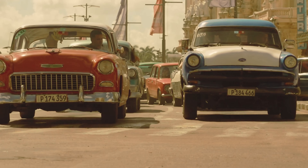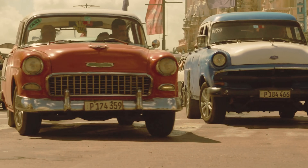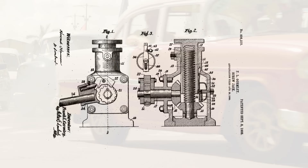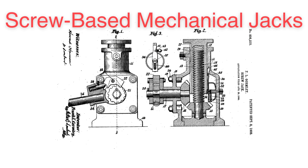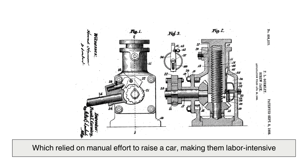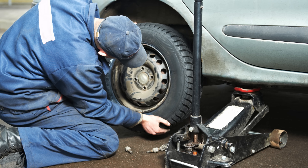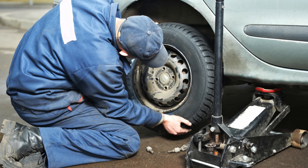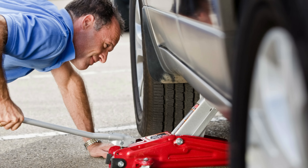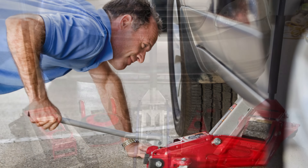The first car jacks emerged in the early 20th century as automobiles became more widespread and drivers required a portable method to lift vehicles. The earliest versions were simple screw-based mechanical jacks, which relied on manual effort to raise a car, making them labor-intensive. However, the development of hydraulic technology transformed the efficiency of car jacks, allowing users to generate powerful lifting forces with significantly less effort.